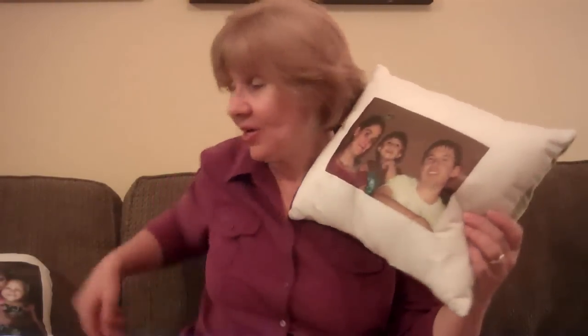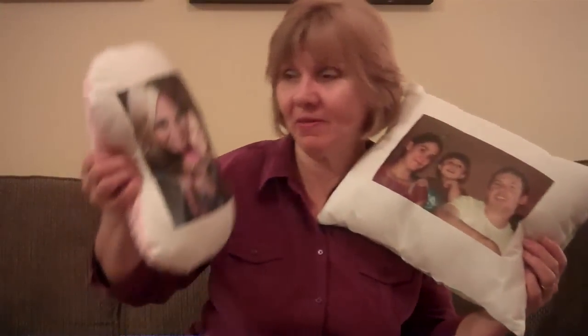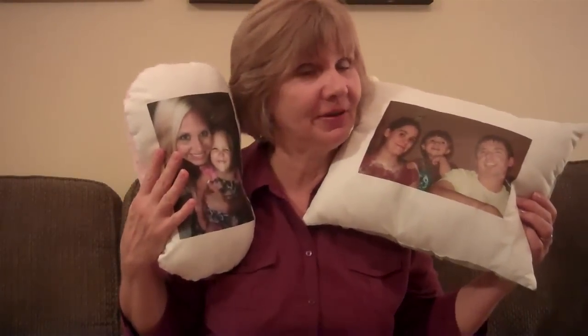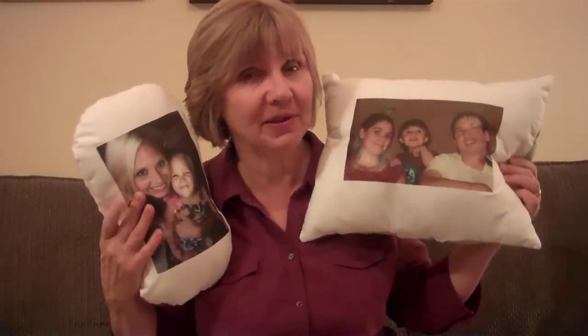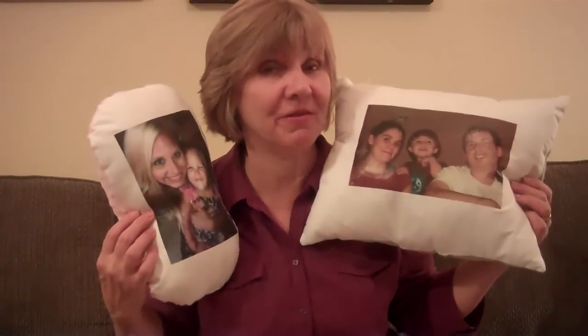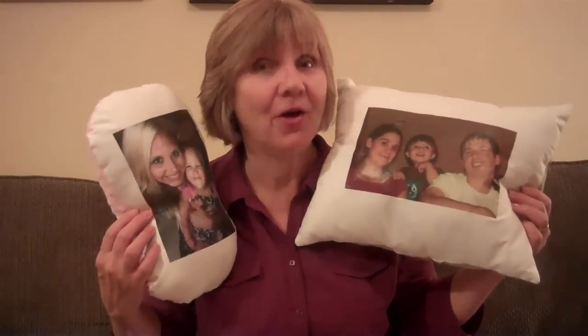Don't forget, Christmas is coming up. You're going to want to order for every member of the family. Our I Love You Pillow is great for cuddling for little ones, and the Kiddo Pillow for older kids. For grandparents, you can even put a picture of the family right on the front. Order today.